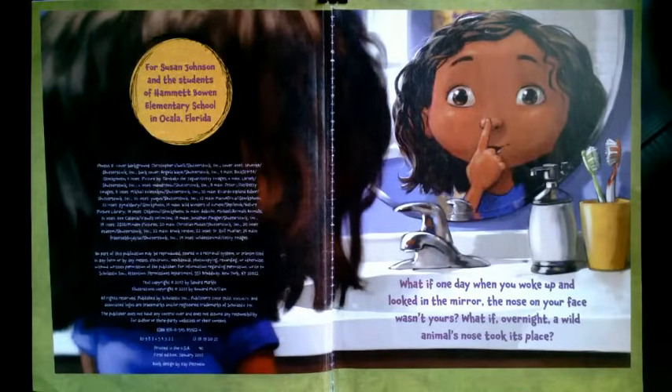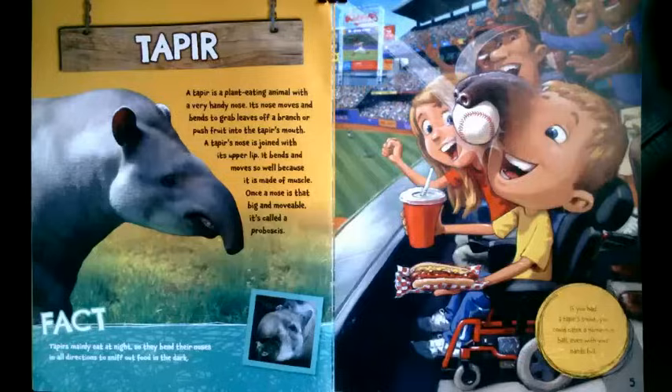What if overnight a wild animal's nose took its place? What if you had a tapir nose? A tapir is a plant-eating animal with a very handy nose. Its nose moves and bends to grab leaves off a branch or push fruit into the tapir's mouth. A tapir's nose is joined with its upper lip. It bends and moves so well because it is made of muscle.